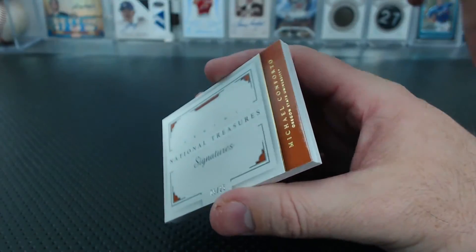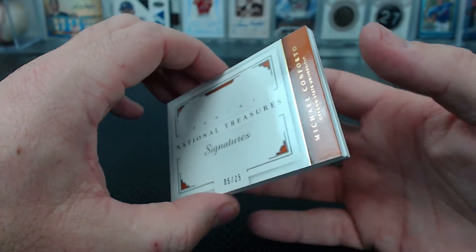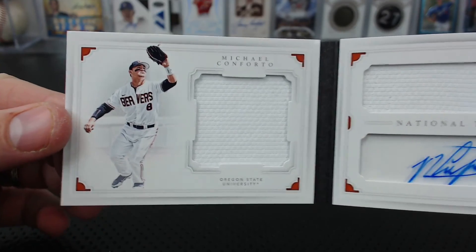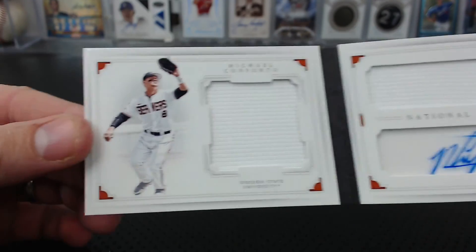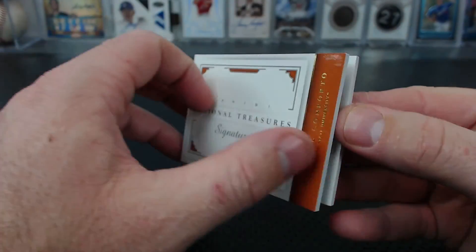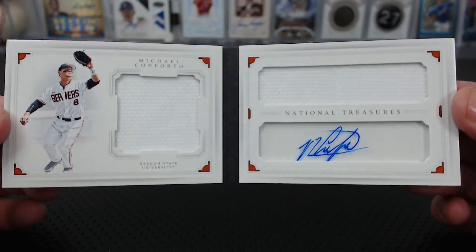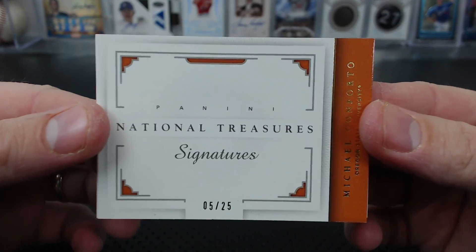And we're to the booklet — signatures, 5 of 25. It's the old Beaver. Conforto. What is it? 5 of 25 — Will H. Auto dual jersey booklet, Conforto.